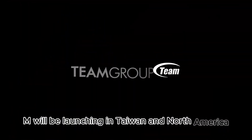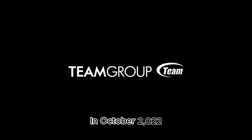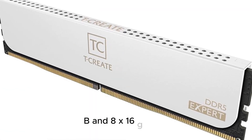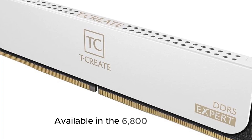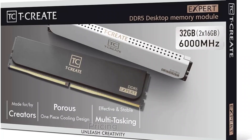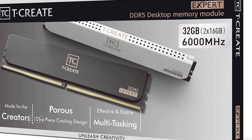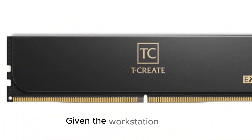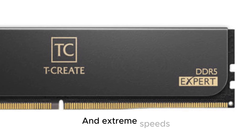The T-Create Master DDR5 OC RDIMM will be launching in Taiwan and North America in October 2023, with 4x16 GB and 8x16 GB kits available at the 6,800 MT/s speed. Pricing is still TBD, but expect a premium over standard desktop memory given the workstation-grade features like ECC and extreme speeds.